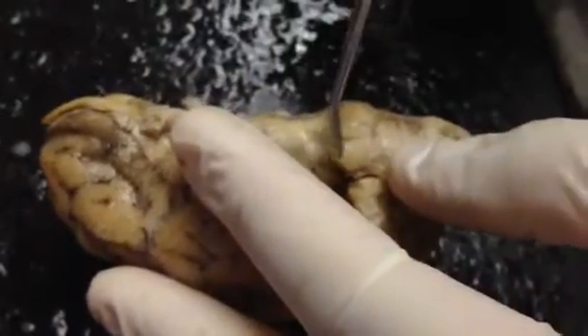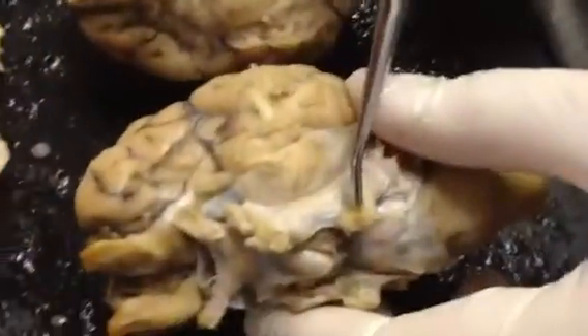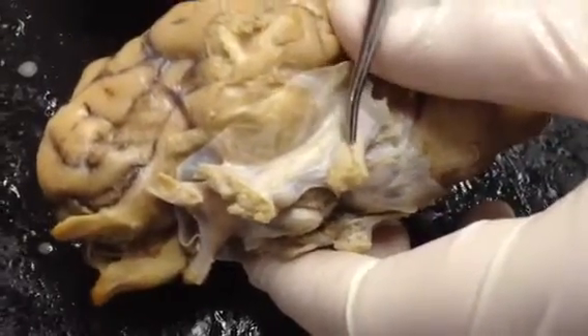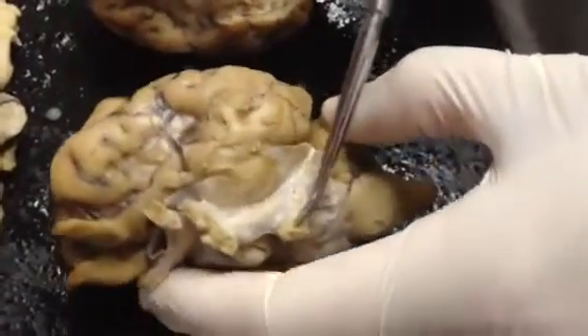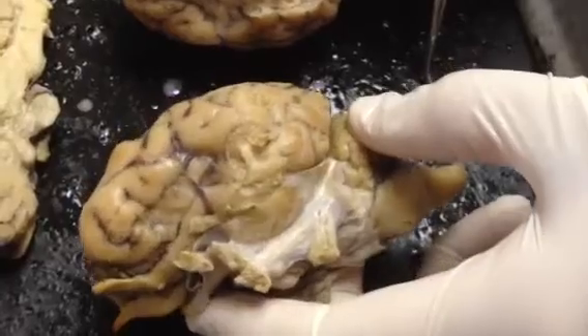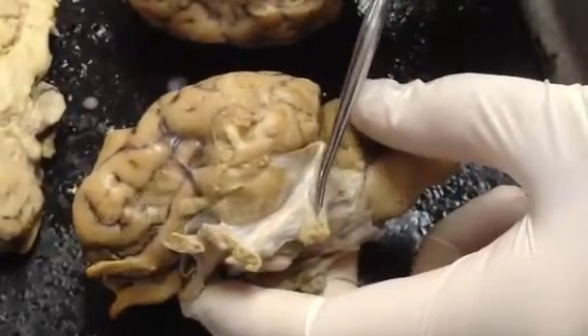This big, thick nerve on the side of the pons — you can see it really well here. This is the trigeminal nerve, and the trigeminal nerve is involved in facial sensation and facial movement. If you think about all of the nerves and muscles in your face, it makes sense that the trigeminal is really thick.